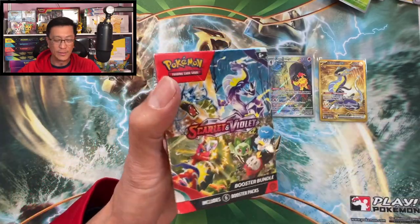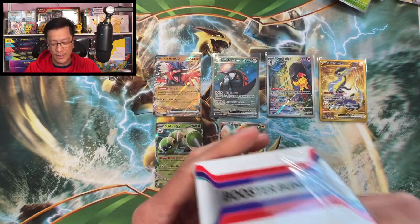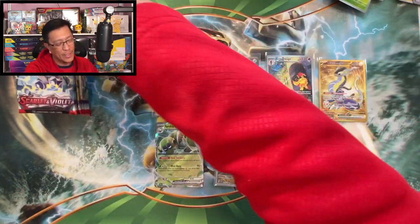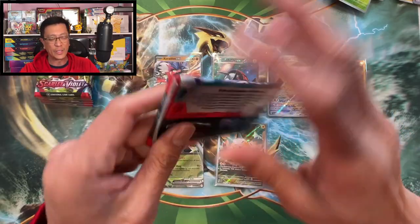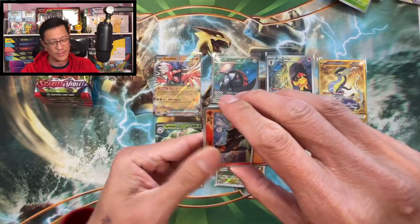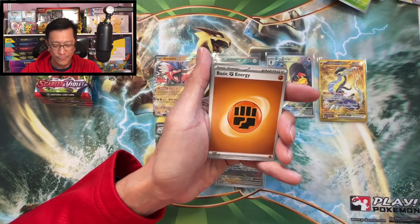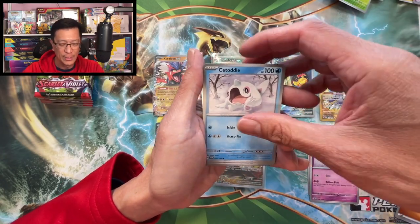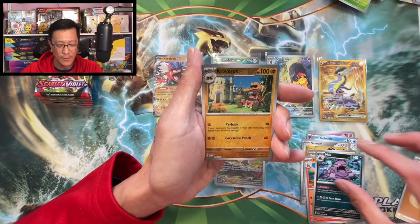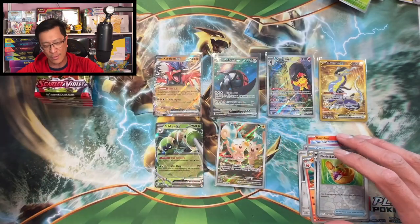We need a banger to make our money back — I don't mind pulling that Miriam special illustration rare again. Last booster bundle box: fighting energy, Houndour, Drifblim, Citadel, Veroom, Toxtricity, Carkol, Krokorok reverse, Picnic Basket reverse, Kingambit holographic.